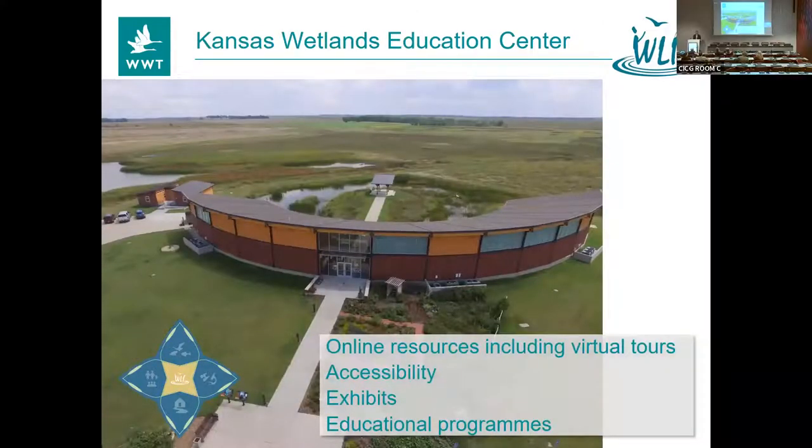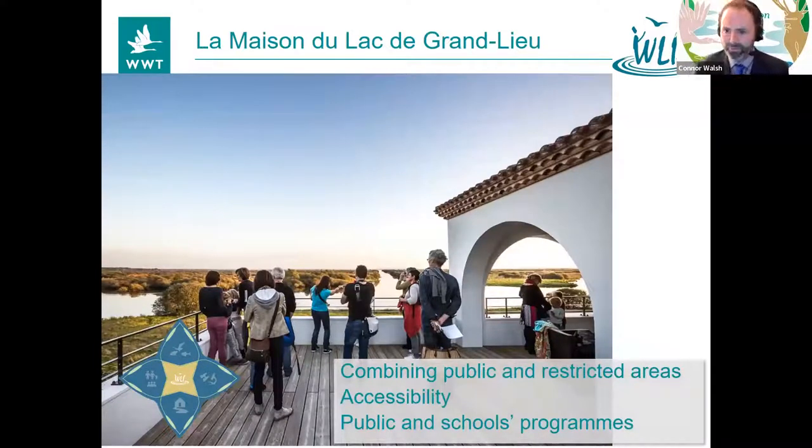Still in the States, over to the Kansas Wetland Education Centre — just incredible in the diversity and imaginative things that they do. During COVID they did fantastic virtual tours. The exhibits are really inventive and unusual, and they actually presented at our last WLI Asia Oceania meeting. Congratulations Kansas. La Maison de Lac de Grand Lieu — an unusual site with very restricted areas of this protected area, and they found a way to make those available to people in a really nice manner, with great accessibility. Their mix of public facilities, exhibits, and school programs all really impressed the judges.